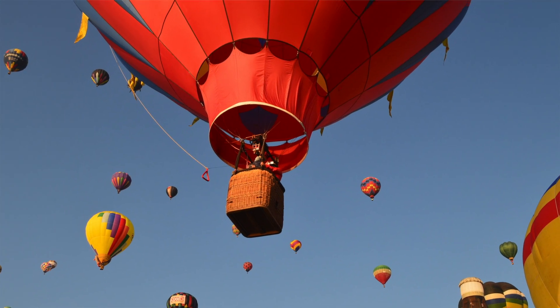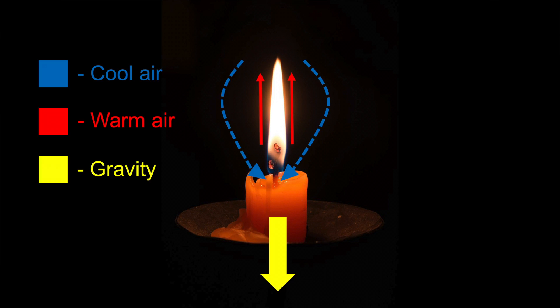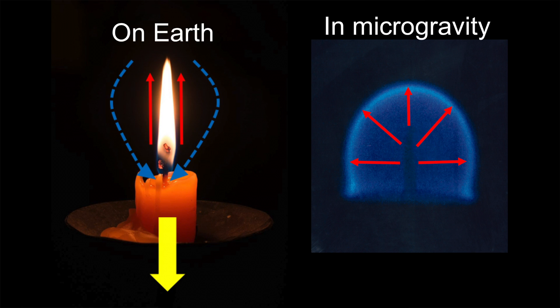Buoyancy is also a property of gases. A candle flame has its distinctive shape because warm air tends to rise. If a candle were lit in zero gravity, its flame would be rather spherical. In microgravity, cold air does not sink below the hot air, so the entire flame remains equidistant from the center, forming a sphere.